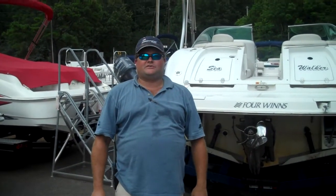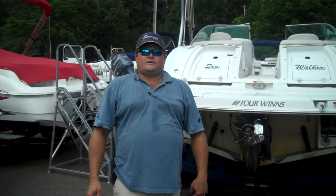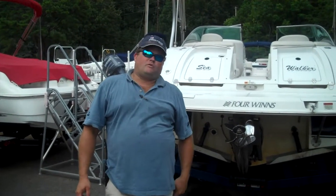Hello, my name is Blue Evans. I'm with Marietta Marine. Today I'm going to be showing you the 2002 234 Fun Ship Model by Four Winds.